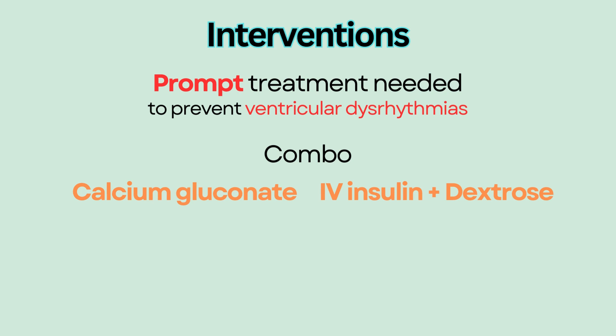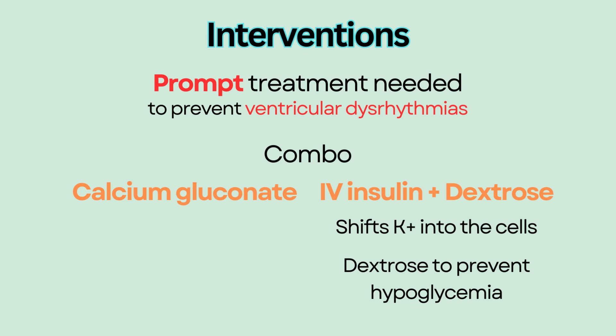Insulin given intravenously helps to shift potassium into the cells, thus lowering the serum potassium. IV dextrose is given prior to IV insulin to prevent hypoglycemia. Monitor blood glucose frequently afterwards.